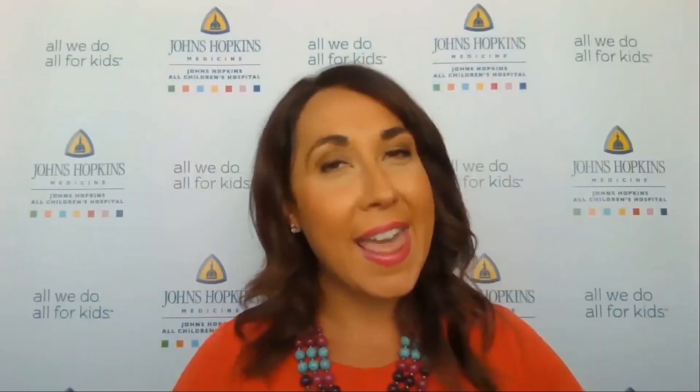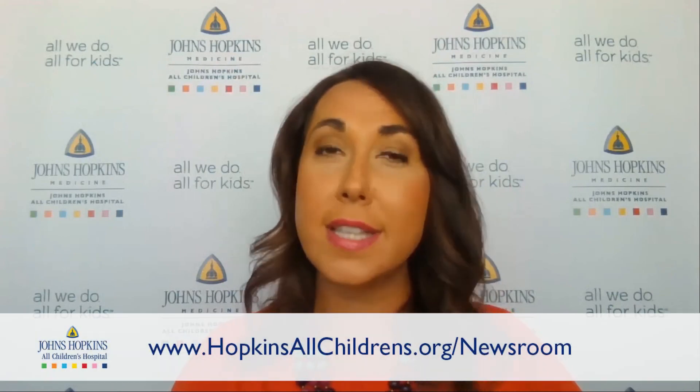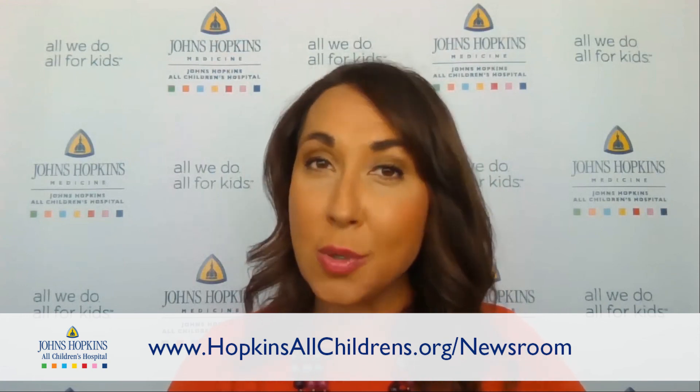Thank you so much, Dr. Rodriguez, for joining us today and sharing all of this vital information about brain tumors. You are welcome, Ashley, and thank you for having me. Thank you all so much for watching. Don't forget, you can also check out our website at hopkinsallchildrens.org/newsroom. You'll find a lot of other great topics in pediatric health care and other resources for your family. We'll see you next week.